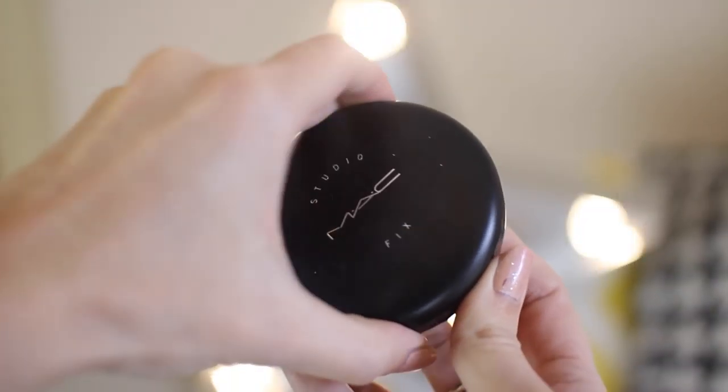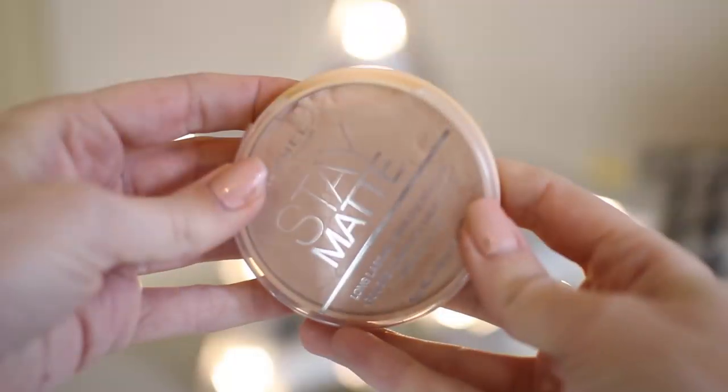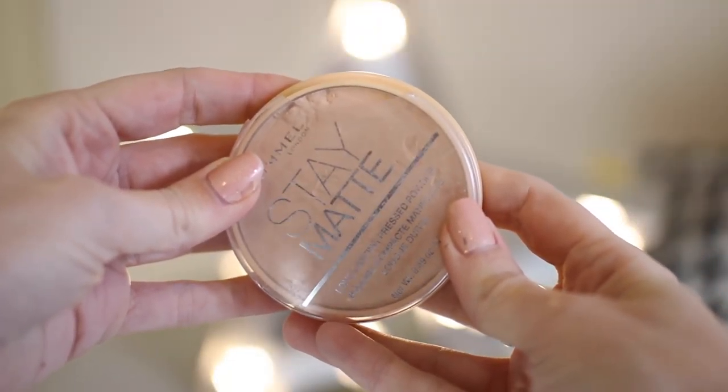Onto powders. My powder of the year has to be Studio Fix by MAC — this is my go-to powder. I carry this around in my handbag. It's basically a foundation in a powder but it sets your makeup and also gives you extra coverage. The shade range is amazing at MAC. A drugstore one that's slightly less coverage — I've picked my Rimmel Stay Matte, and you can see how battered and used this one is. The shade range isn't as good as the MAC, the coverage isn't as good as the MAC, but if I'm looking for a quick on-the-go cheaper powder then this has to be one that I love.